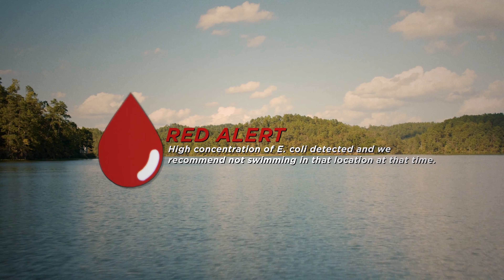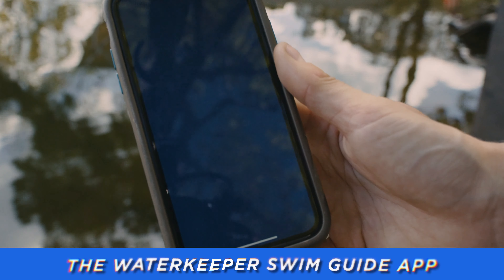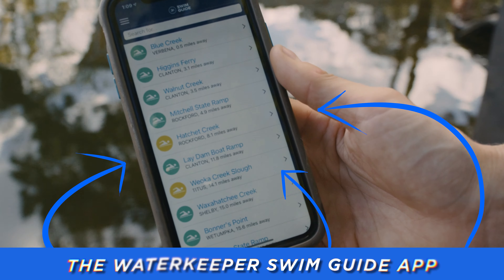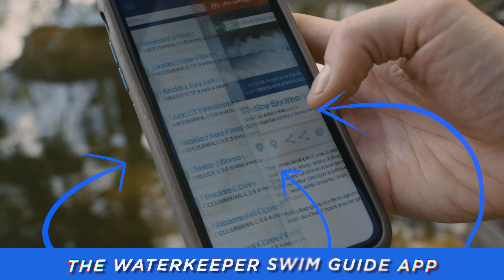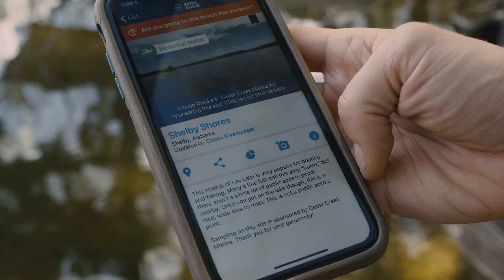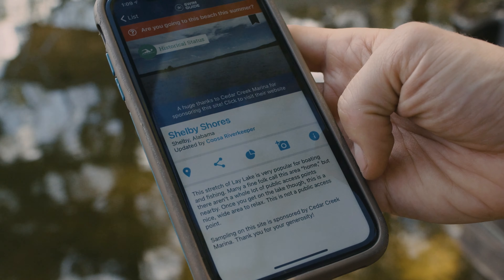So where can you find our data? You can see our data on our website at coosariver.org/swimguide, Facebook, Twitter, Instagram, through our email text alert system, and by downloading the Waterkeeper Swimguide app. You may also see yard signs at some of our publicly accessible Swim Guide sites with information about how to receive our text alerts. In later videos, you'll learn more about our three rules for swimming safely.